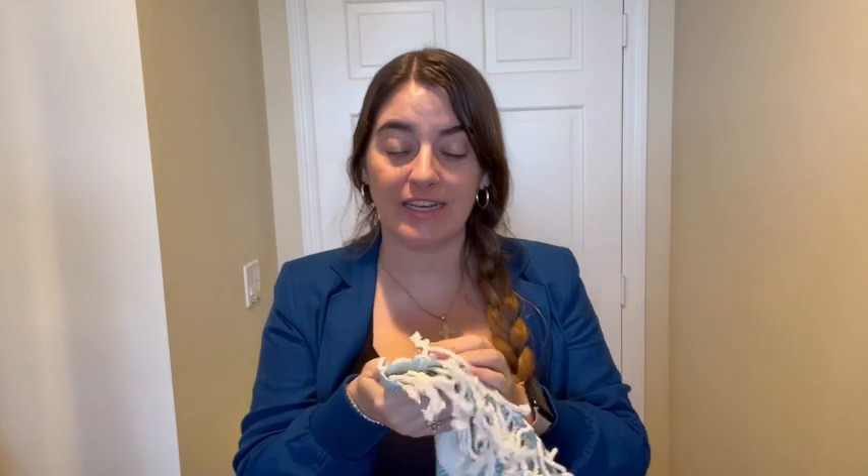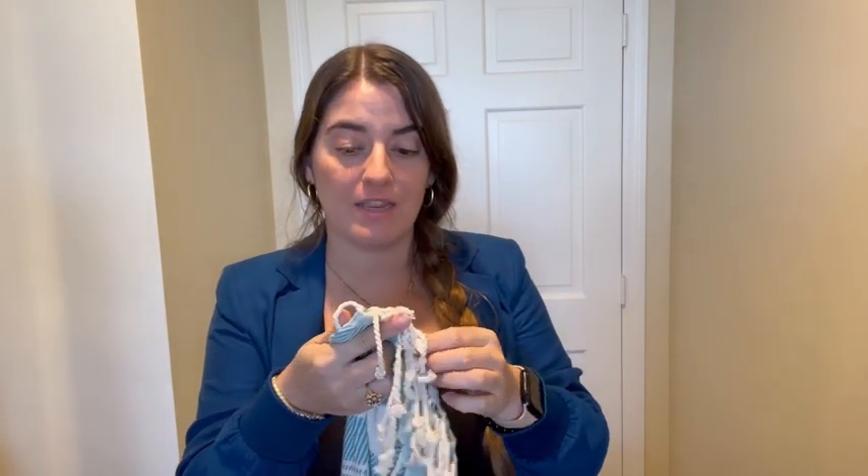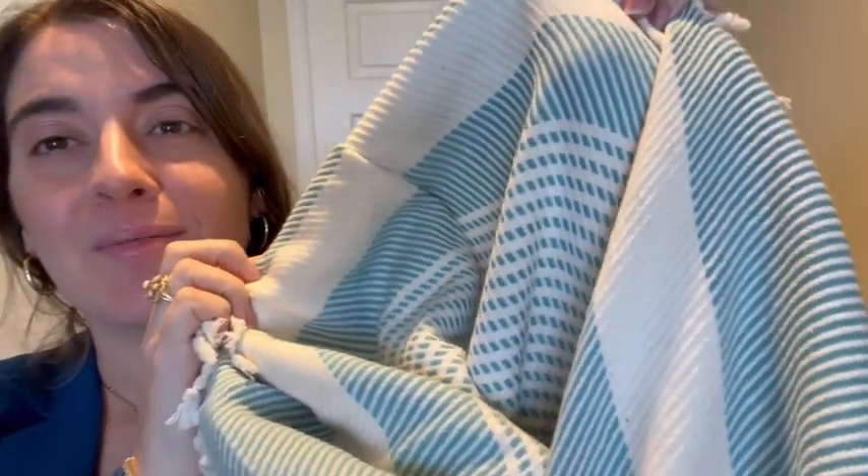That's why I wanted to share with you today these MOS Turkish towels. I absolutely love these. This is 100% cotton, they use organic dyes. I have this really cute beige and kind of like a teal aqua color — I'll show you up close.